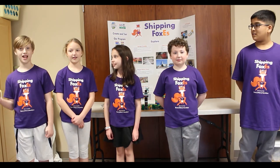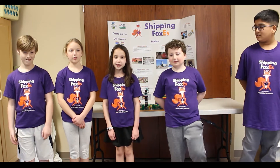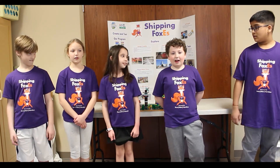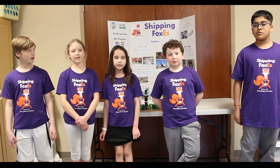I'm Zane Ackerman and I'm in 4th grade. I'm Ava Schwartz and I'm in 4th grade. I'm Danielle O'Connor and I'm in 3rd grade. I'm Lance Mader and I'm in 4th grade. I'm Keon Shaw and I'm in 4th grade.